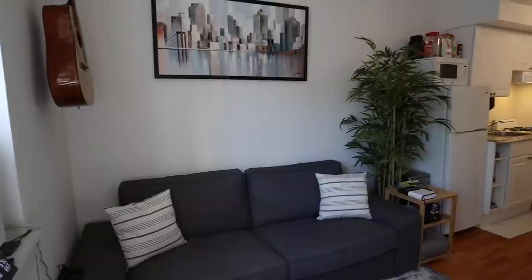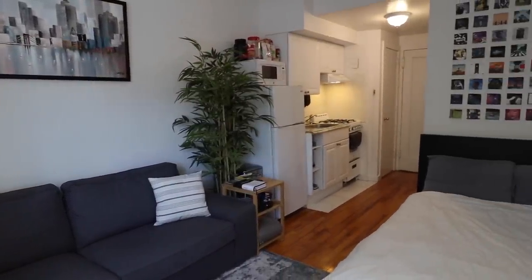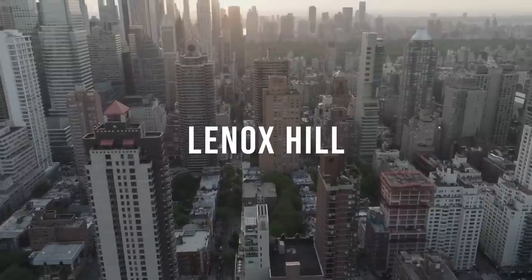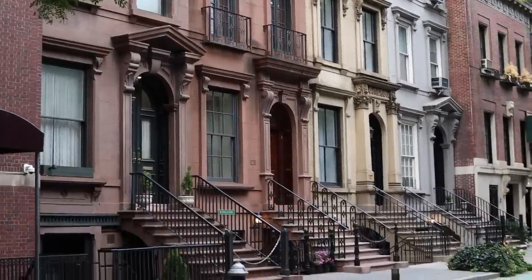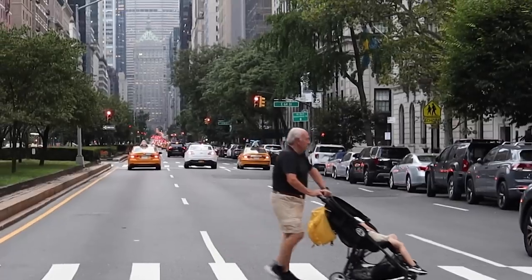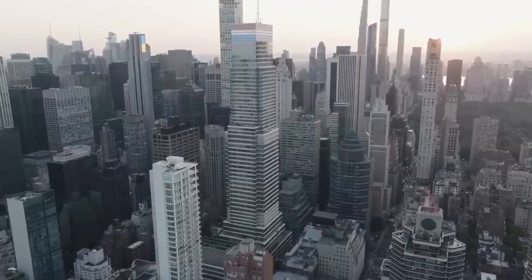Hi, my name is Adam and I'm currently living in a tiny 200 square foot apartment in Manhattan that costs a little over $1,600 per month. Situated right on the edge of Lenox Hill, which is on the southern end of the Upper East Side, this area is known for its luxurious brownstones and has more of a suburban feel. Walking around you'll find lots of families, elderly people, and high-end boutiques, and you're only a short walk away from Central Park and Midtown Manhattan.